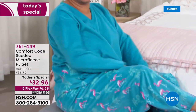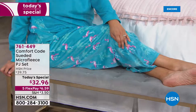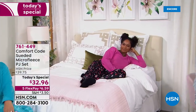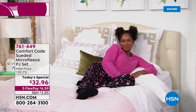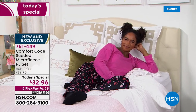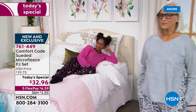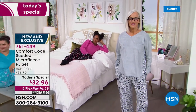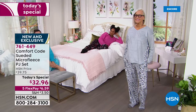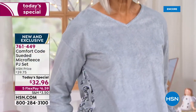We are thrilled to offer this brand new updated suede micro fleece PJ set tonight — it's an incredible buy. This softness is indescribable. There are so many fun updates on what we did last year. There was a PJ set we did last October that was a rave review customer favorite. So if you know how comfy those were, jump aboard tonight with us this year with a brand new look.